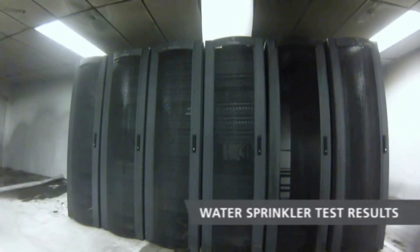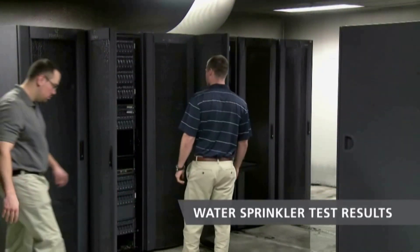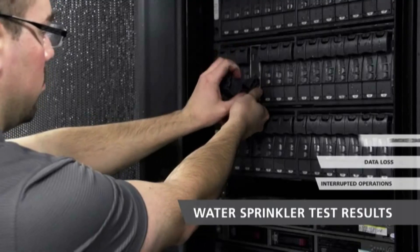The sprinklers did their job preventing the fire from involving the entire room, but the server equipment, walls, and ceiling are all water damaged.